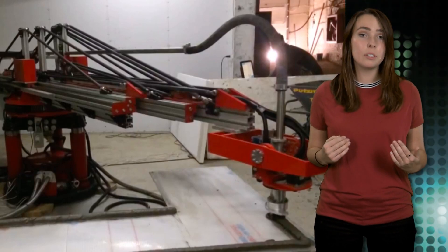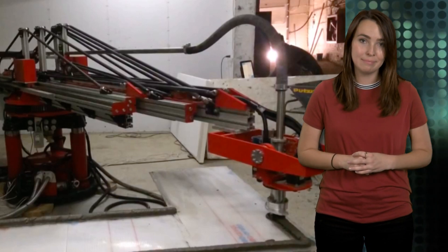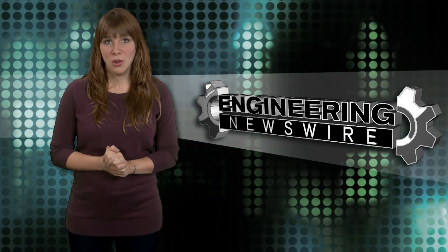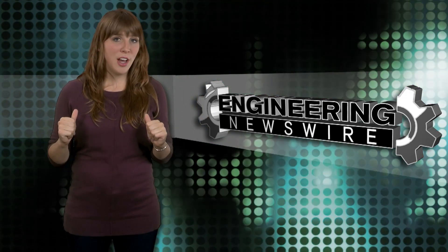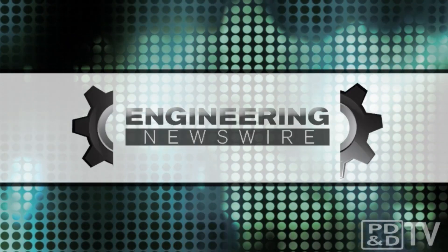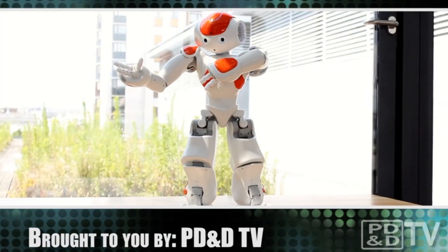This system could someday prove beneficial in rapidly growing cities across China and South Korea. Do you have story ideas? Comment below and we'll cover them in an upcoming episode. For the PD&D Channel, I'm Melissa Fossbender and this has been your Engineering Newswire.